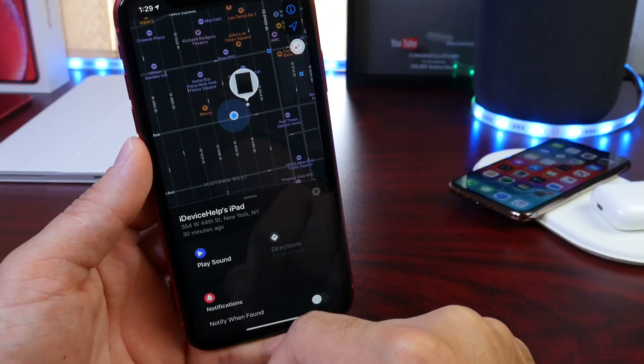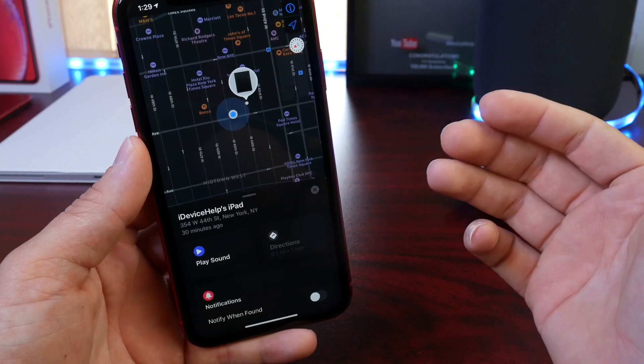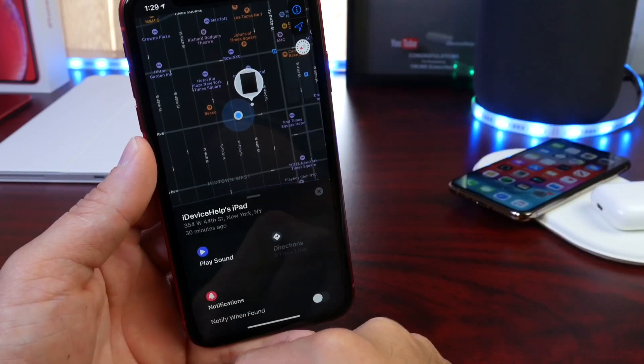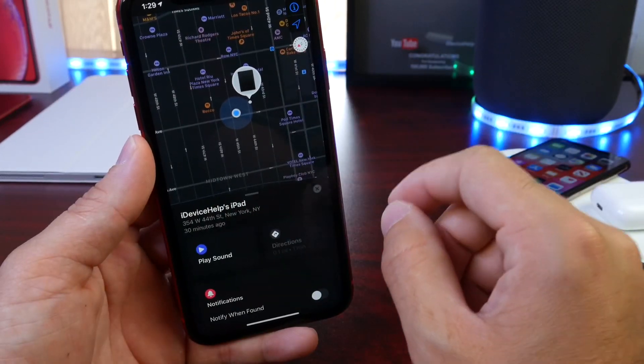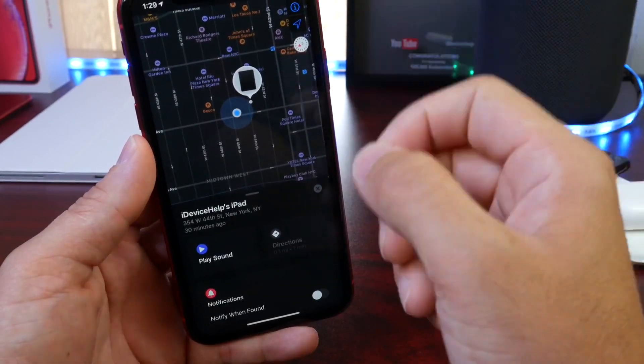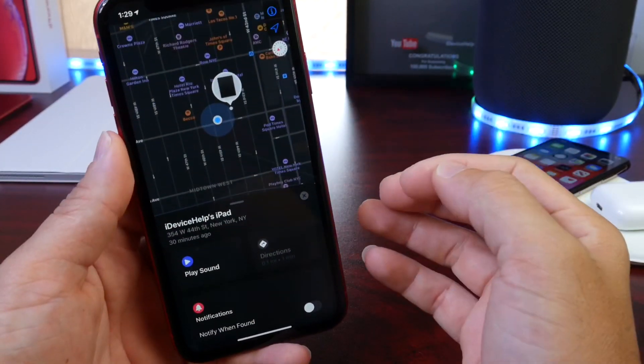So I pulled my phone out of my pocket and went into the Find My application. Lo and behold, I had been walking for 30 minutes trying to find my car, but when I used the Find My service, we got to the car instantly. I was very, very happy that this service is working really, really well on the latest iOS 13, iPadOS 13, and macOS Catalina.